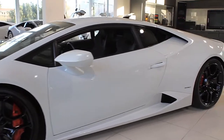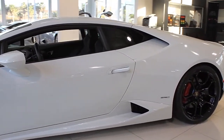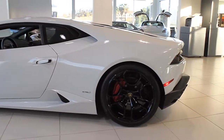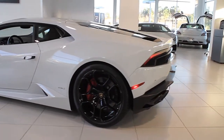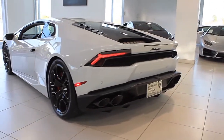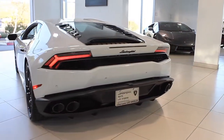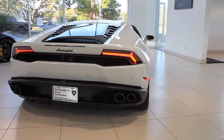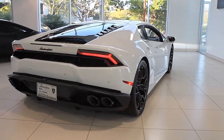Lamborghini North Los Angeles proudly presents this 2015 Lamborghini Huracán LP610-4, equipped with a 5.2-liter, 610-horsepower V10 engine and a 7-speed LDF dual-clutch transmission with all-wheel drive. This car is finished in a gorgeous Bianco Icarus exterior color and Nero Day full-leather interior with red contrast stitching throughout.